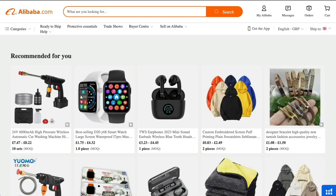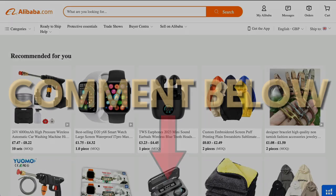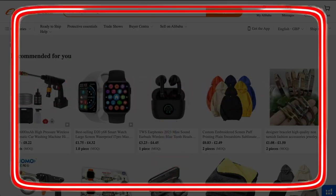Overall, Alibaba is a perfectly safe online platform to find products to sell online, provided you know which suppliers and manufacturers to trust and which ones to avoid. If you have any questions, please comment below, and consider clicking on one of the above videos for more helpful guides.